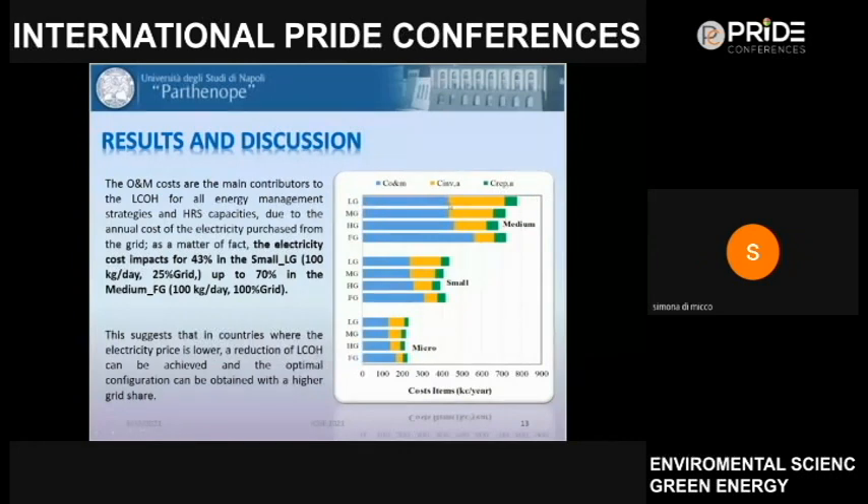Examining the contribution of each cost item on LCOH, the operating and maintenance costs dominate in every case. This is because O&M costs include the cost of purchasing electricity. Since this hydrogen refueling station is located in southern Italy, we used Italian electricity market prices. These results suggest that in countries with lower electricity prices, the LCOH could be significantly reduced.